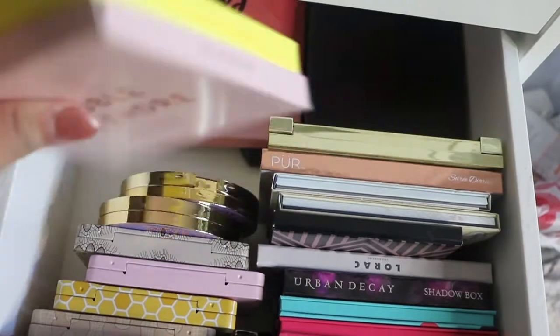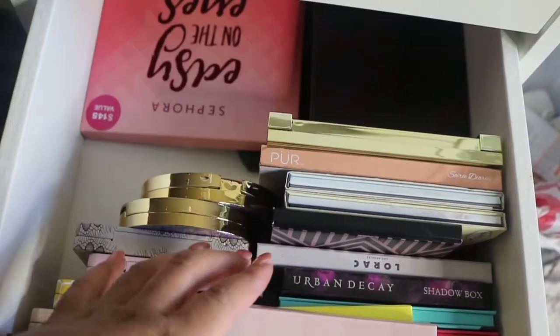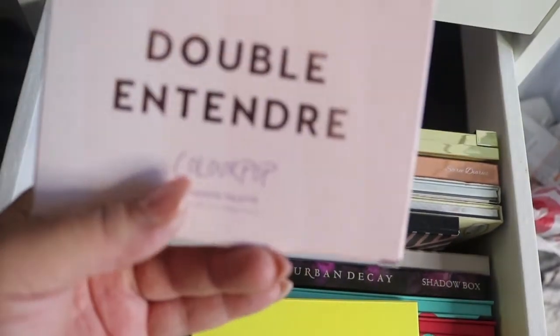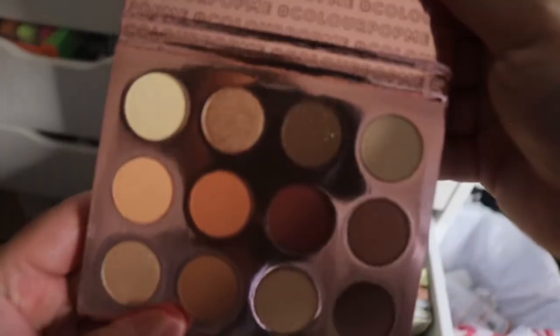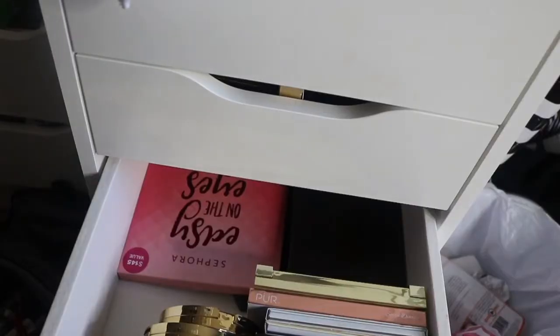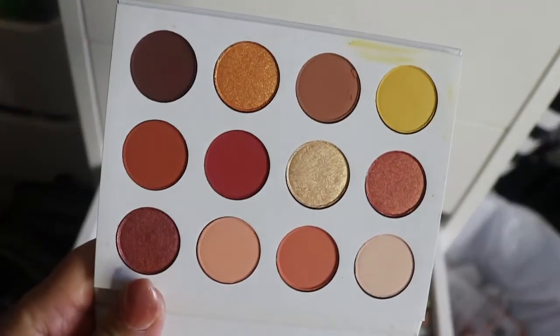Next up we have some ColourPop palettes. This is the Double Entendre palette by ColourPop — it's around Christmas. I love the packaging and I love the colors. Next up by ColourPop we have the Yes Please palette — that's how these colors look.